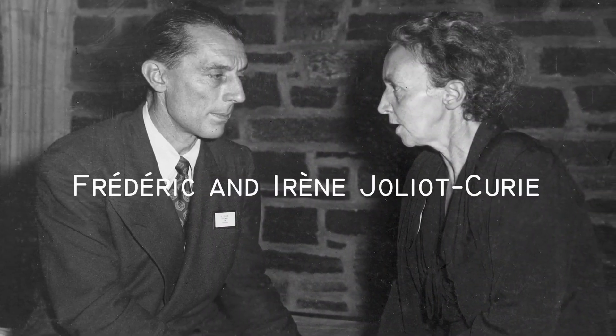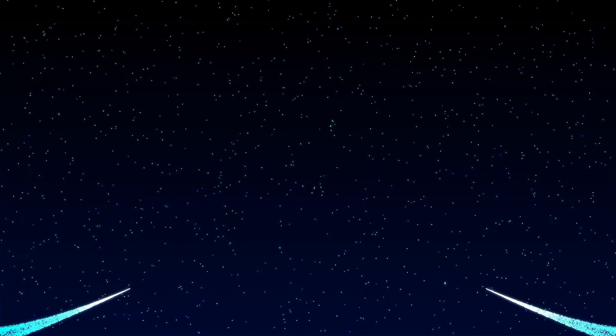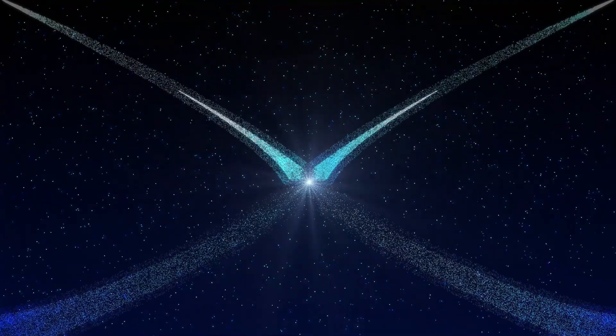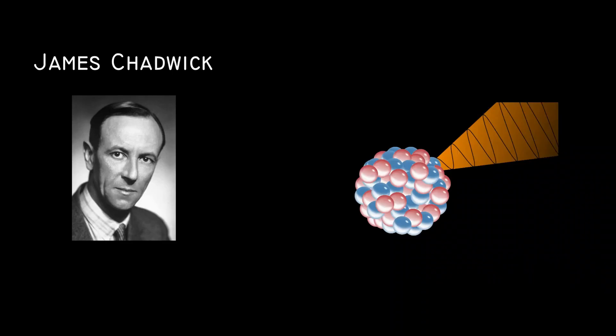Physicists Frederick and Irene Joliot-Curie bombarded beryllium with alpha particles and observed an unusual, highly penetrating radiation. They initially thought it was high-energy gamma rays. But in 1932, James Chadwick, a British scientist, was making a fascinating discovery. This would start a great revolution in the way we see the universe and our surroundings.